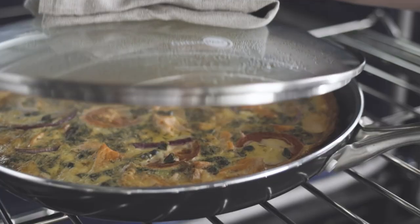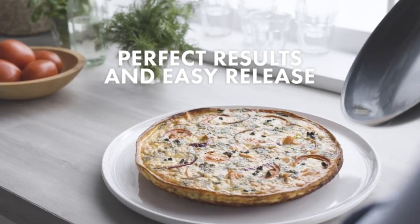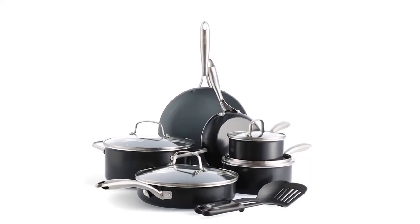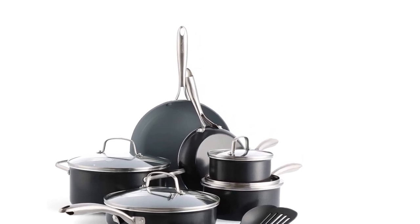The sturdy stainless steel handles give you total control and the tempered glass lids give you an easy view of your meal in progress. Dishwasher safe. Crafted from quick-heating aluminum, this collection delivers outstanding heat transfer and stunning performance.